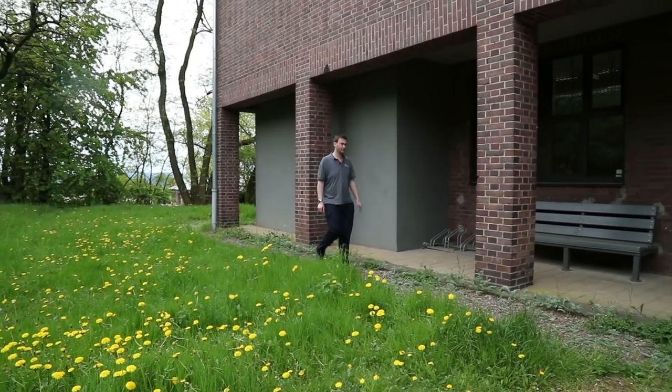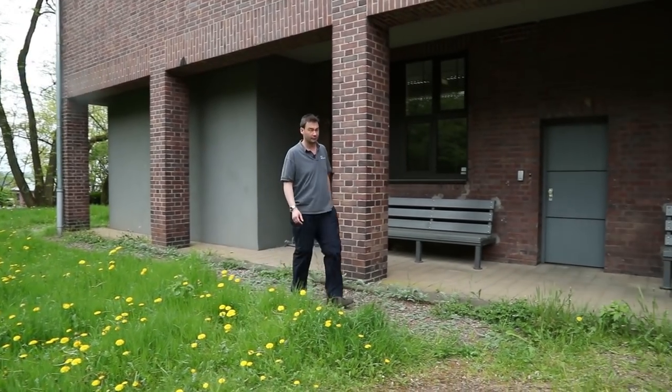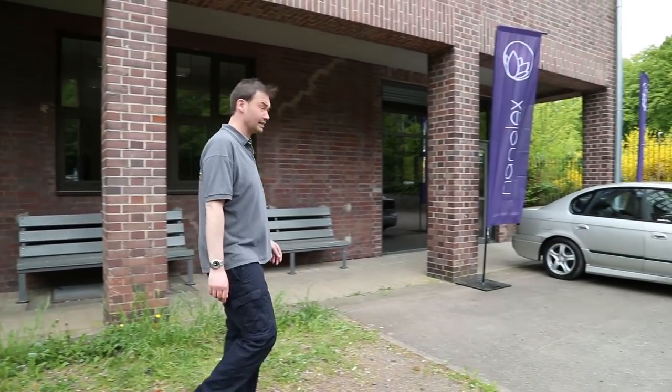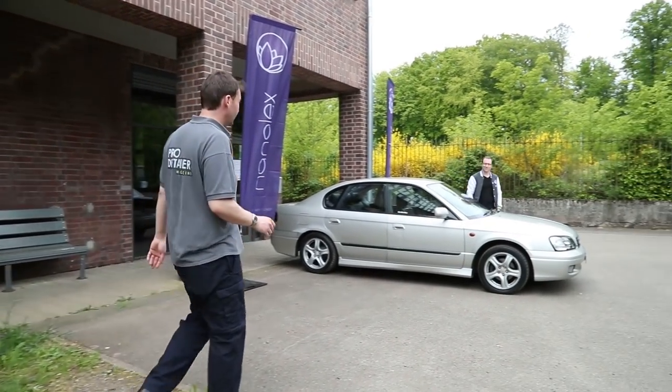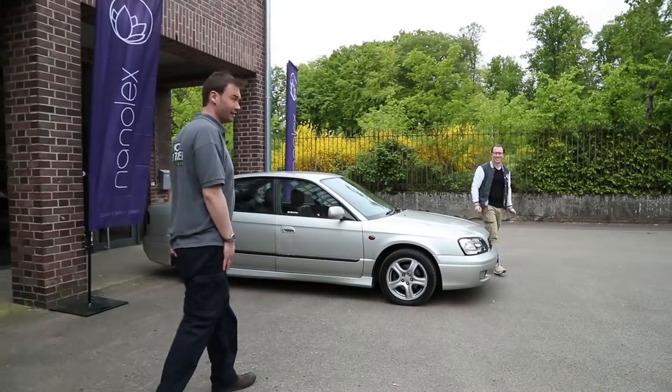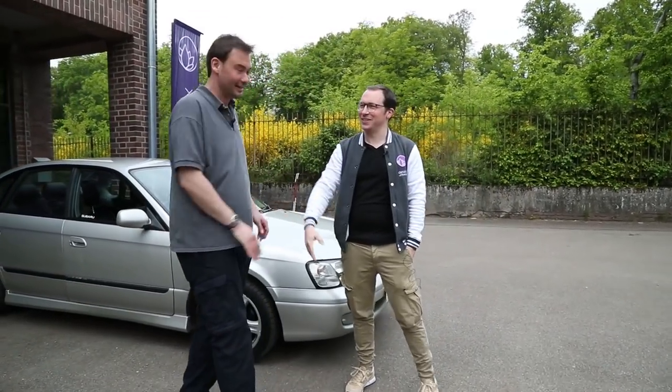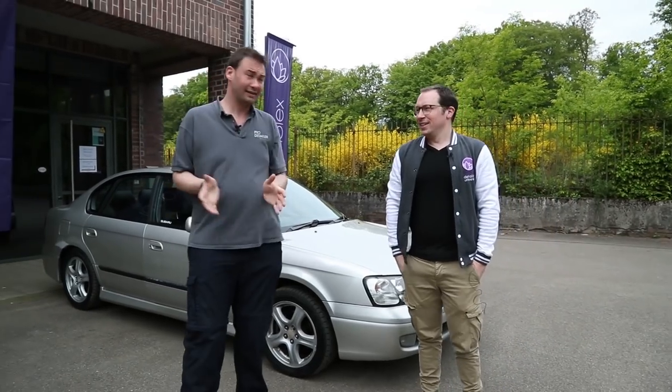I've just found something equally amazing — a lovely Subaru, absolutely gorgeous. In fact, it's my Subaru, funny that. There's a man here looking at it — I get this in car parks all the time in Germany and the UK. I think I know this man; he's called Florian. How are you doing? Nice to see you!